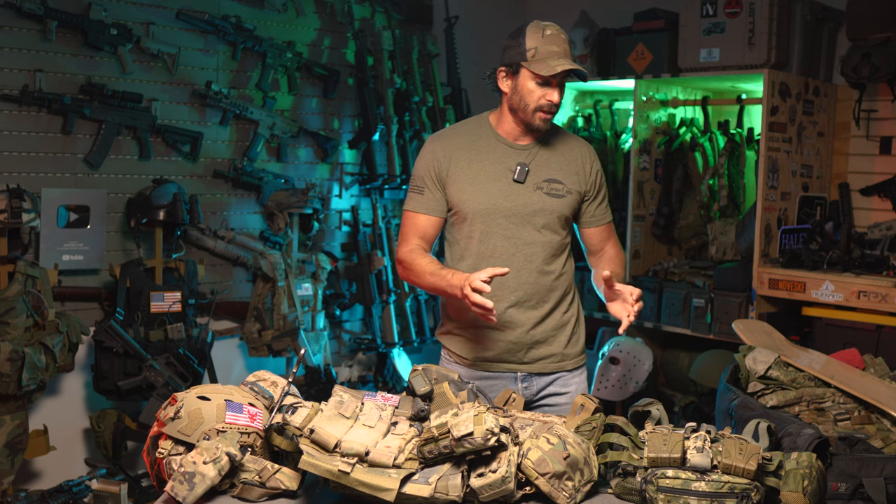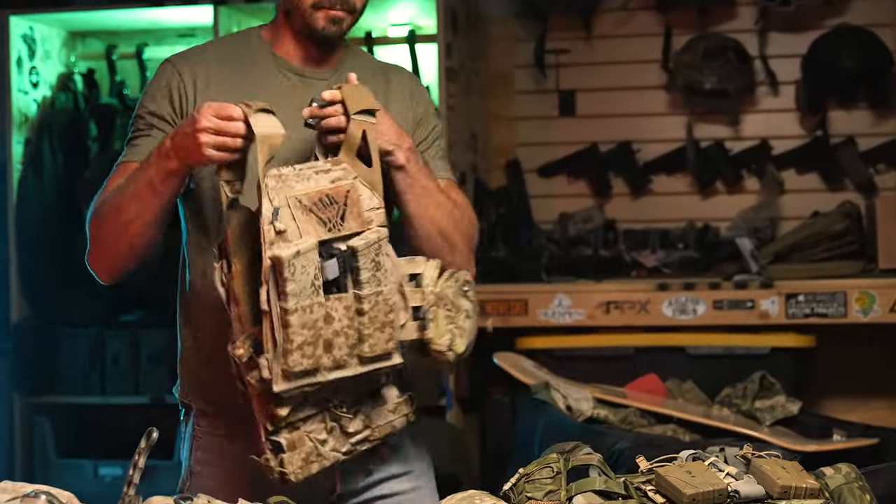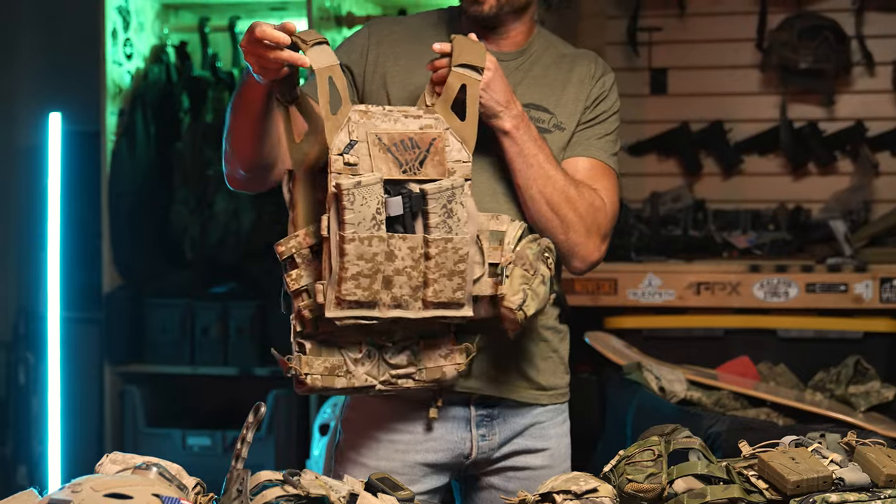Everything here has a lot of significance to my life over the past seven years. It's all handcrafted, hand-built, custom-made stuff — a lot of prototype things that didn't really exist at the time and then ended up coming out. So I think we'll start with one of my favorite pieces, which is my AOR1 JPC 2.0.